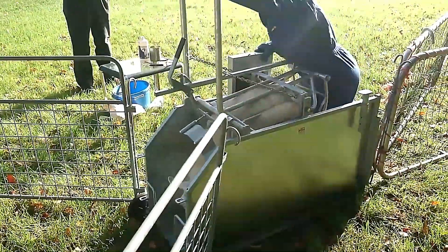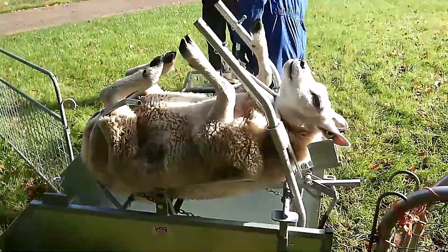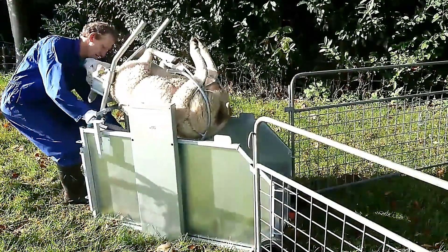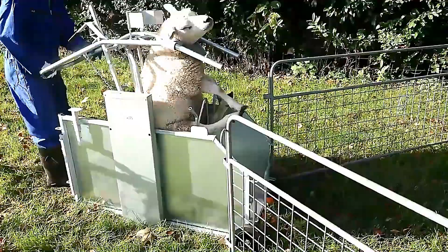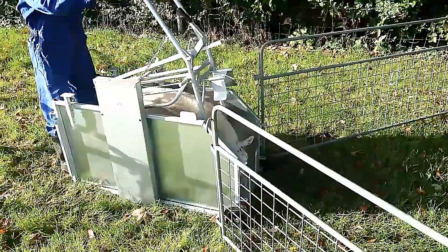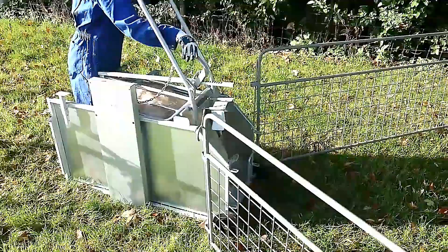Designed with animal welfare in mind, the Sheep Turning Crate minimizes stress by keeping the sheep calm and comfortable during these procedures. Its gentle handling ensures that the animals are treated with care, making it an essential tool for modern sheep farming, improving both the efficiency of farm operations and the well-being of the livestock.